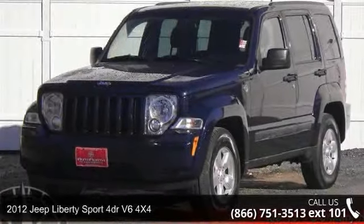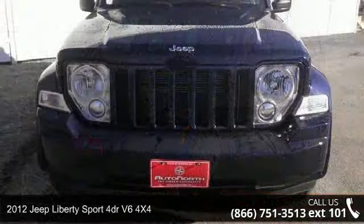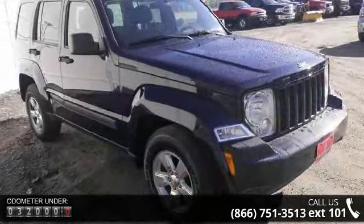Imagine yourself in this 2012 Jeep Liberty. This may be the set of wheels you've been looking for. This vehicle comes with a reliable six-cylinder engine connected to a smooth shifting automatic transmission.